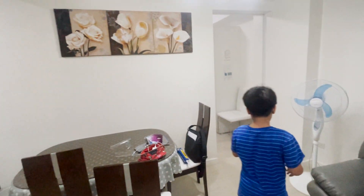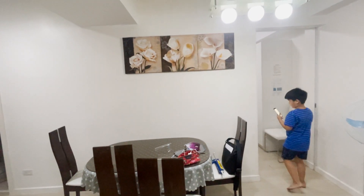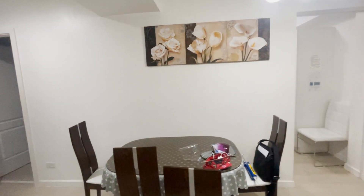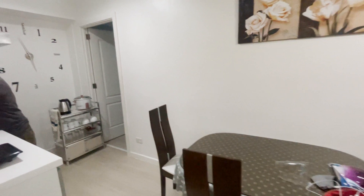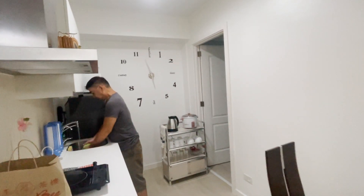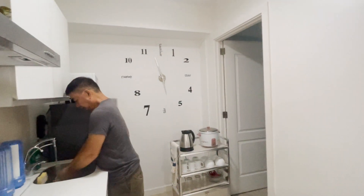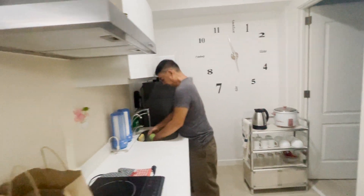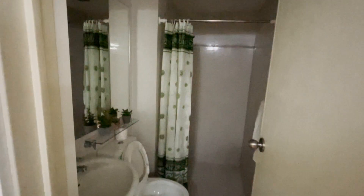And then this is our dining area. And this is our kitchen. We will stay for the night.